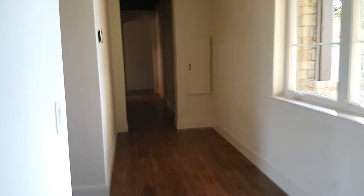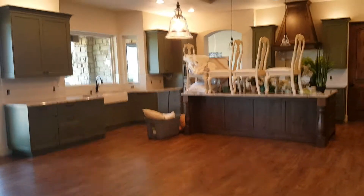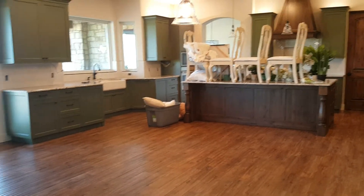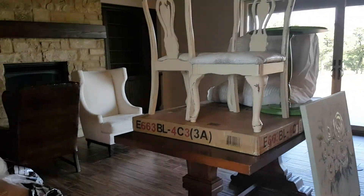If you guys need staging assistance, give us a ring — we'd love to help you out. We are gonna work on setting this one up. We set all our stuff up on the counter because the cleaning ladies were still doing the floor when we got here, so they just finished and left, and we're gonna start setting up.